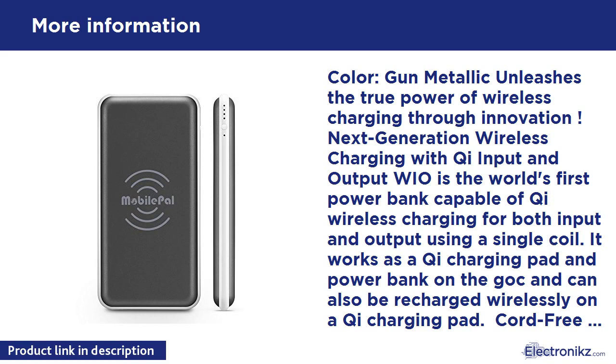The WIO has built-in safety features including protections against overcharging, overheating, and more. Besides working as a Qi charging pad and power bank on the go, the WIO is the world's first slim power bank that can be recharged wirelessly on a Qi charging pad — such as a desktop Qi charger and built-in Qi chargers in a growing number of cars. Wireless charging supports up to 1A/5W.